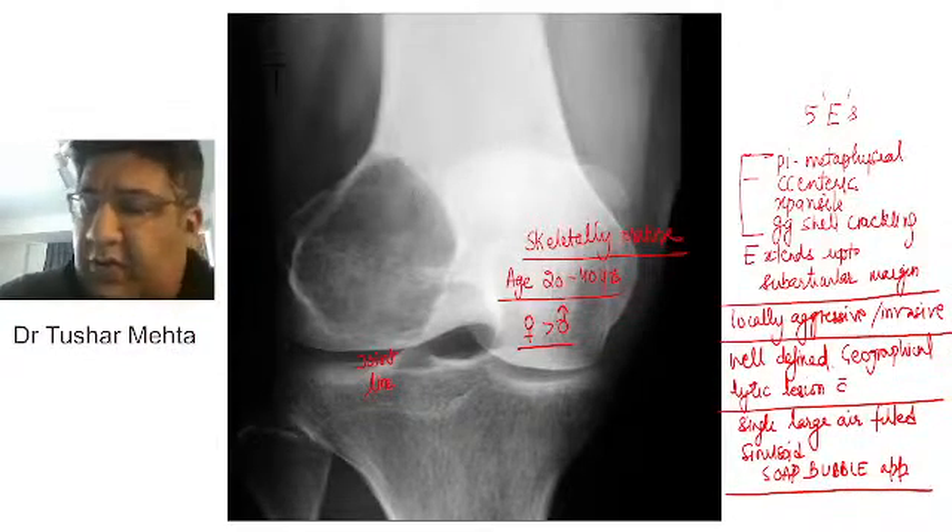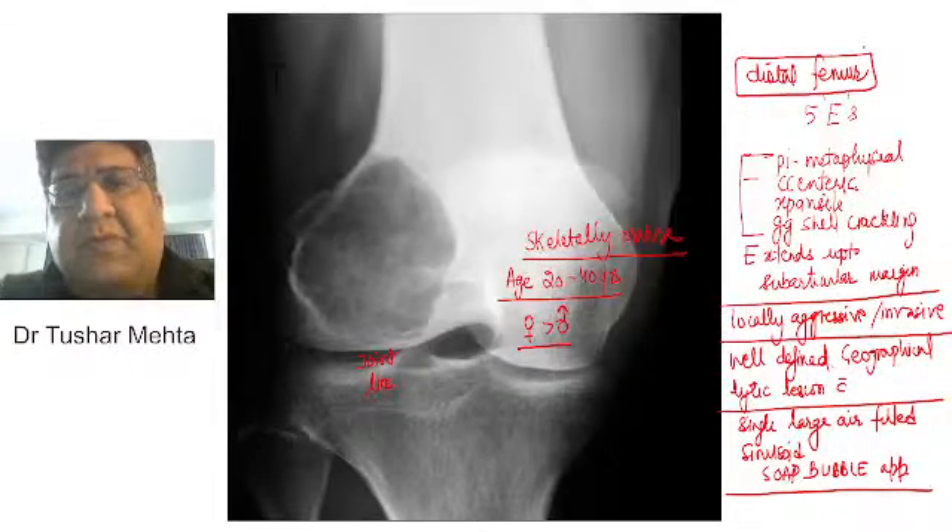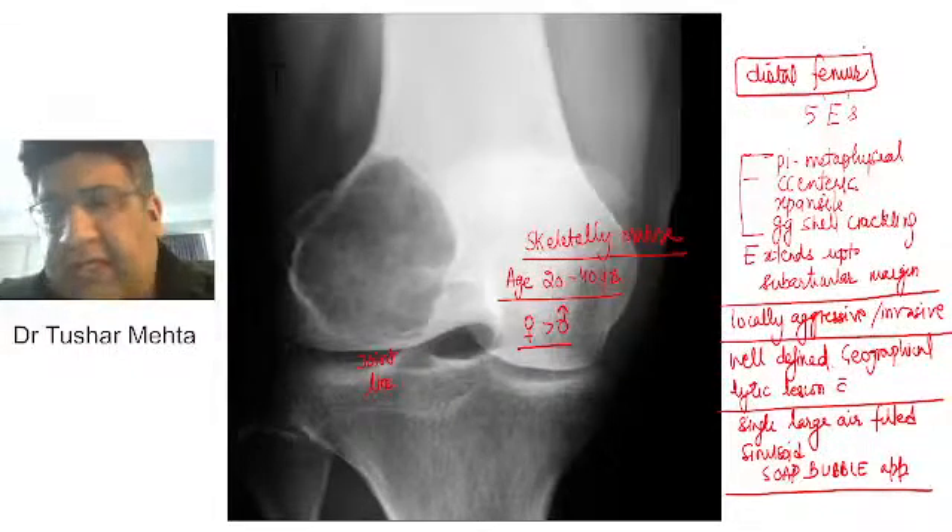Let me tell you one more thing: the distal femur is the most common bone involved. Particularly the epiphysio-metaphyseal side of the distal femur, as I've already mentioned. So any conclusions?